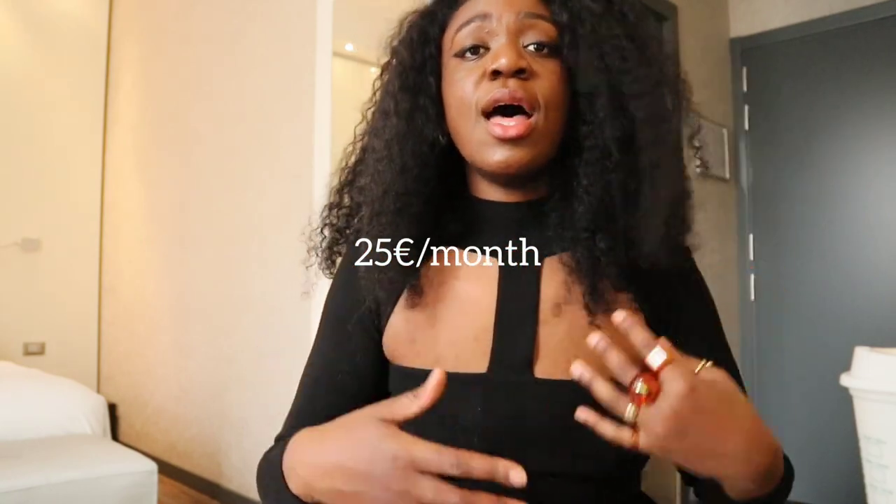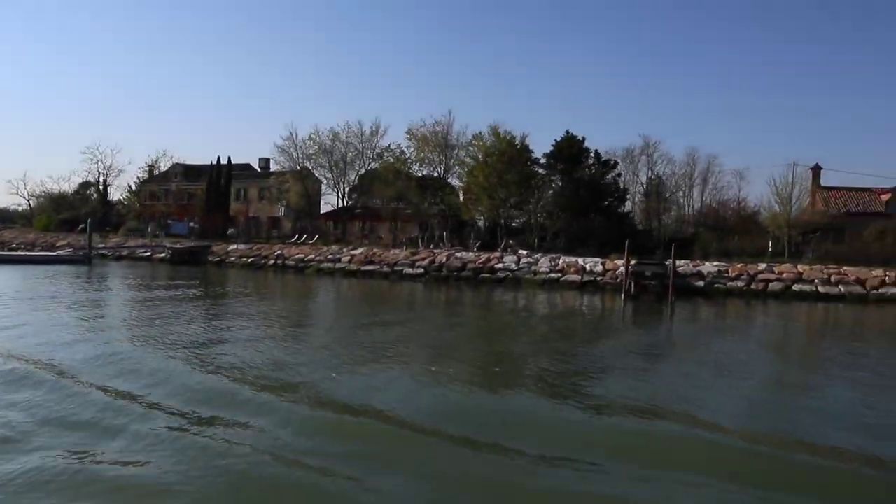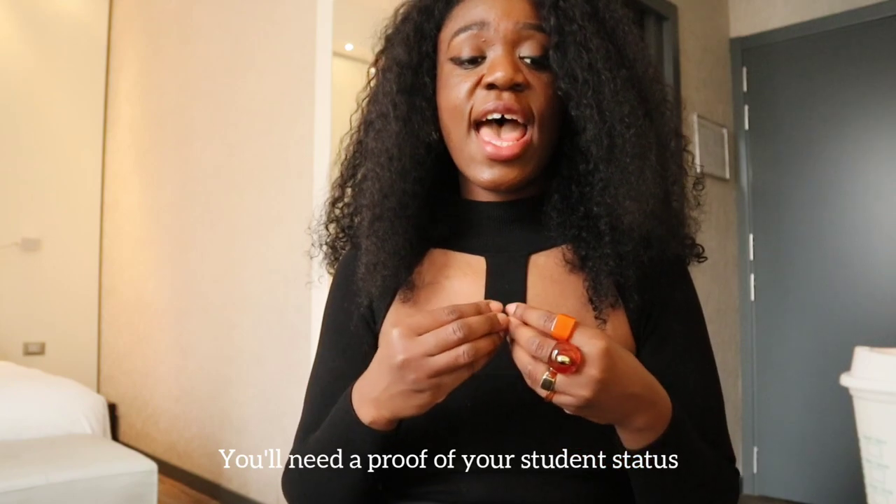Get a monthly pass, which costs around 25 euros. With that you can take every form of transportation — the ferry, the buses, the tram — and go anywhere, even on the mainland to Mestre or Marghera. It's really useful if you need public transport all the time, because buying tickets every day costs at least three euros per day, so it's not worth it. When you get the monthly pass, remember to tell the office that you are a student so they can apply the student discount.